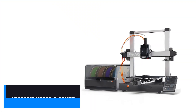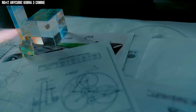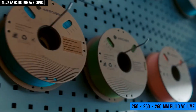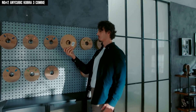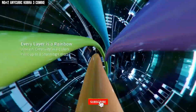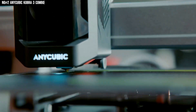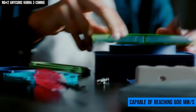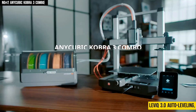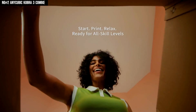Coming in at number 2, we've got the Anycubic Cobra 3 Combo — and the moment I started using it, I realized this isn't just another 3D printer, it's a multicolor powerhouse. With a 250x250x260mm build volume, it gives you plenty of room to create medium-to-large designs. The real star here is the ACE Pro module, which lets you print in up to 8 colors while keeping each filament dried and managed automatically. It's also lightning-fast, capable of reaching 600mm per second while still keeping prints stable and clean. Thanks to LeviQ 3.0 auto-leveling, flow correction, and vibration suppression, first prints come out smooth without endless tweaking.